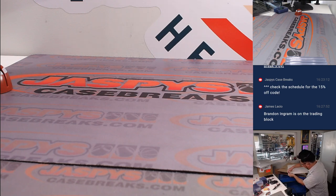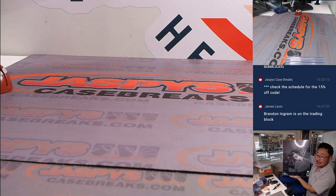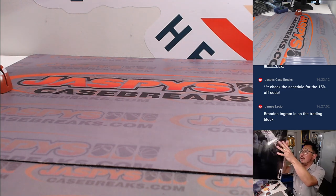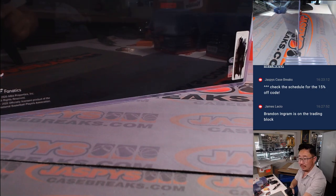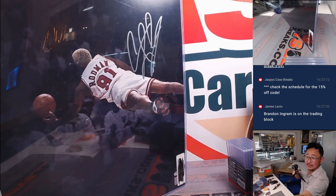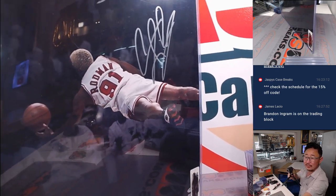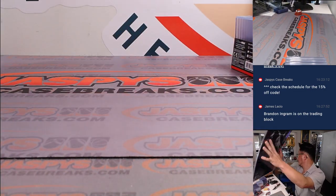Alright, next one — we have basketball. The Worm, Dennis Rodman. That's a really cool shot of him right there, flying in to get a loose ball. Silvering autograph. Nice.